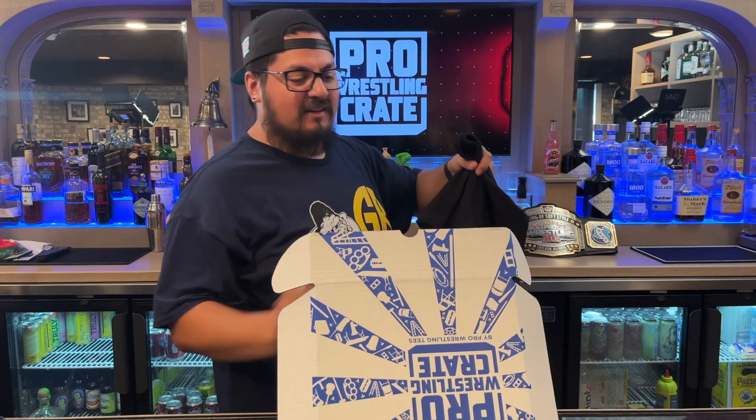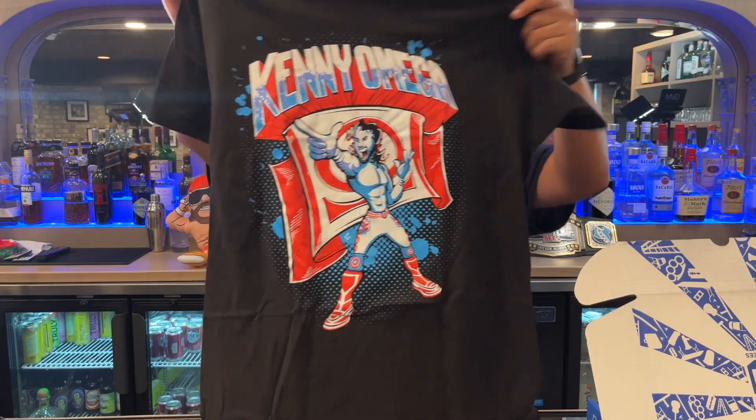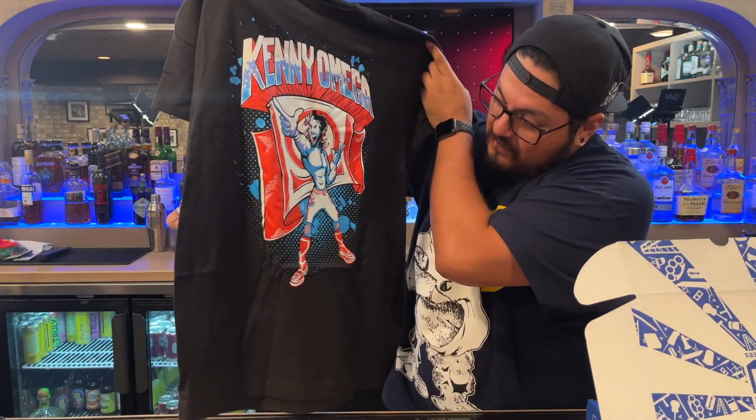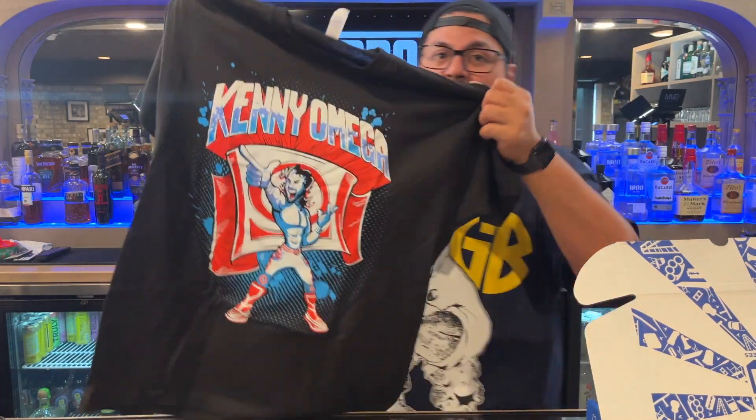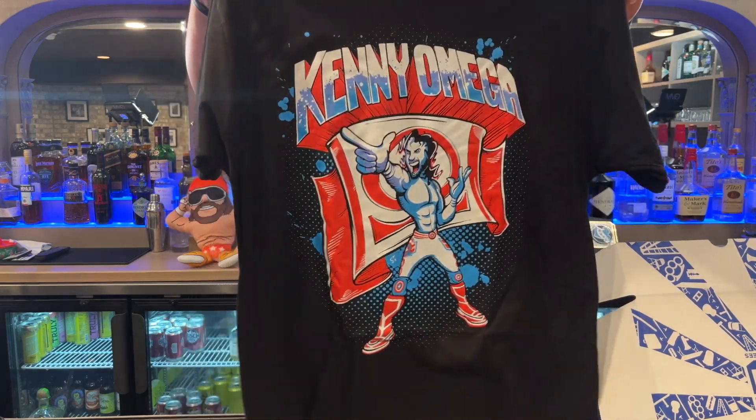We got a Kenny Omega shirt. It's kind of like a Captain America-themed Kenny Omega shirt right there — you got the shield on the knee pads and kind of on the belt buckle. Very comic-y and cartoonish. These are on Bella Canvas soft-style shirts; they're very nice and soft. This one's on black. But don't worry, guys — you're not getting two black shirts this month, because the other shirt is colored.